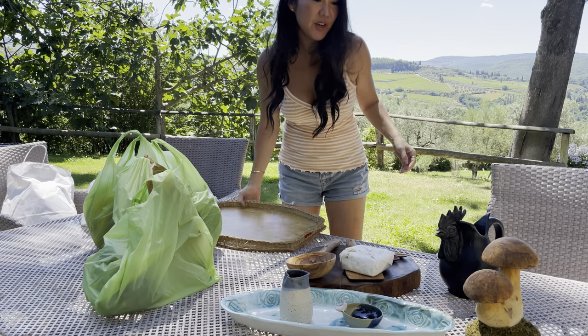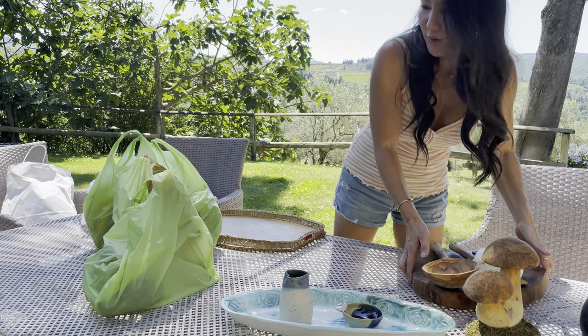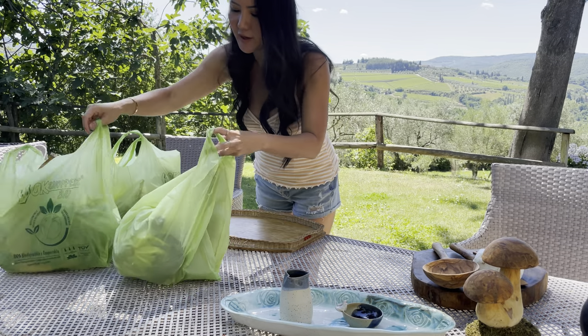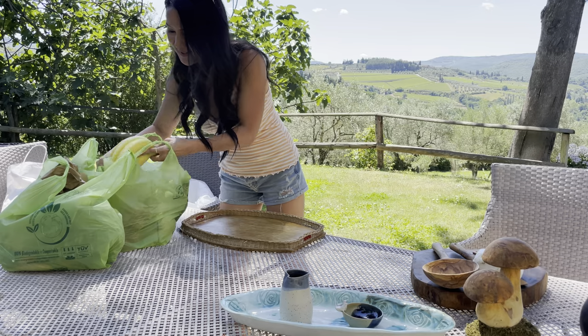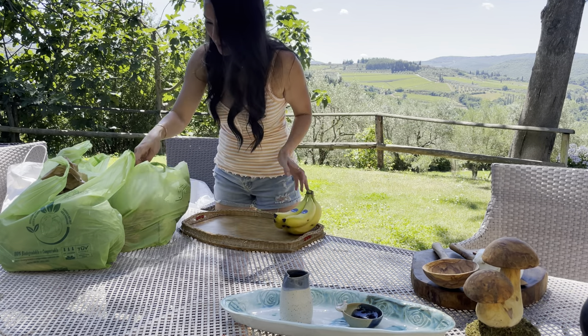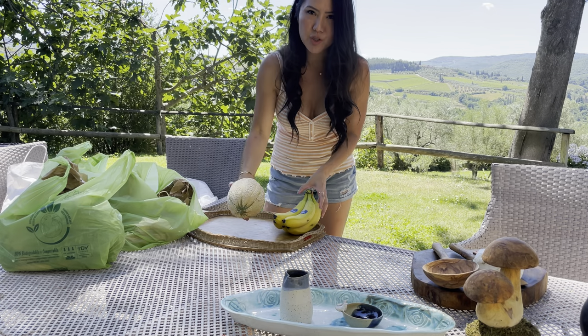Now we're going to do everything we got from the Panzano market. This market is once a week, super fun, really busy. Everybody gets all of their veggies there. We're going to make a really good salad because we've been eating a lot of meat recently and wanted something a little bit more healthy. So we got our bananas for the kids and a ripe melon for the melon prosciutto.